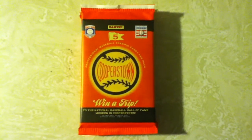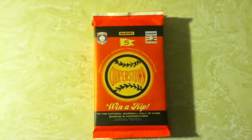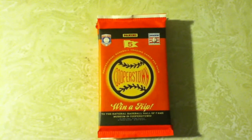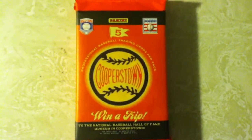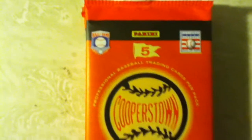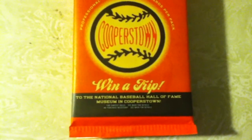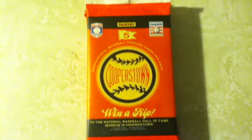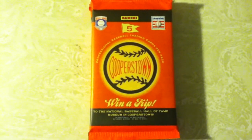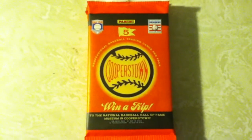Good evening YouTube, MikeLine2010. I'm going to open up some packs of this new product, Panini Cooperstown. Win a trip to the National Baseball Hall of Fame Museum in Cooperstown. If you're into old school player cards, this is the pack to open. Here we go.